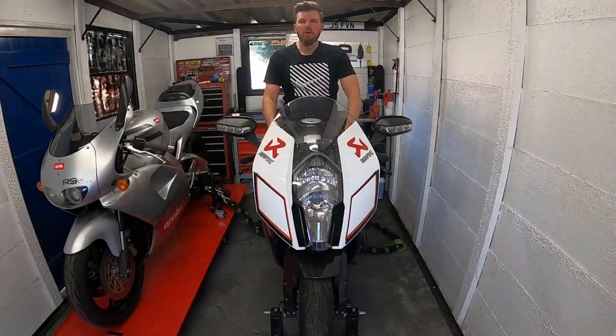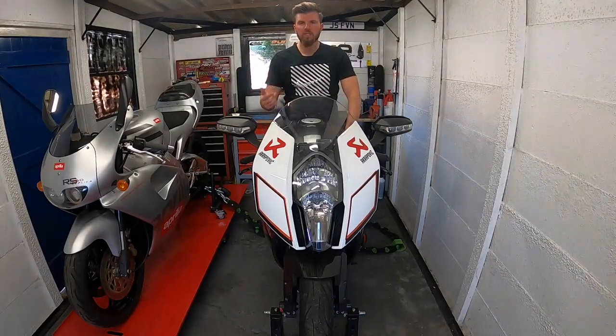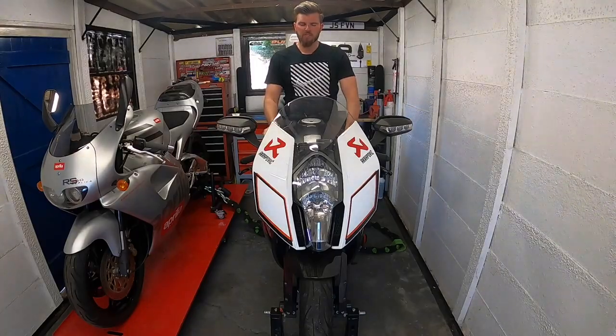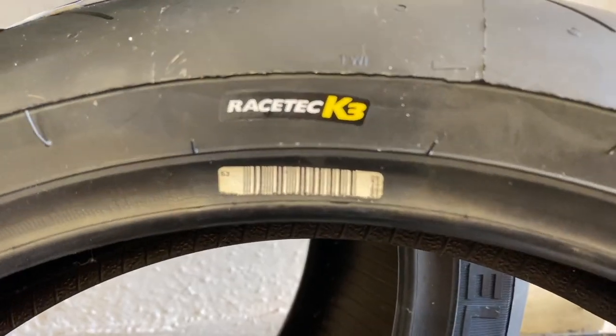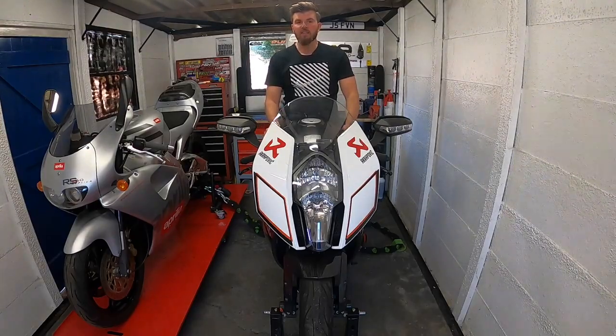The bike was a bit of a barn find — it hadn't been used for about four years, so it's only covered just under 8,000 miles. Because it hadn't been used, as soon as I got it back I went through everything service-wise: filter, oils, coolants, and a good going over the bike to make sure everything's in order. I've also got a brand new set of Metzler tyres to go on it, something super sticky ready for the summertime, and we'll put it through an MOT so hopefully nothing will come back as an issue.